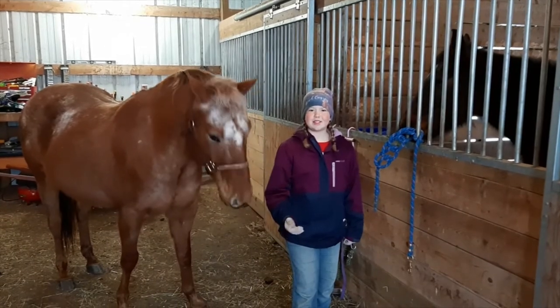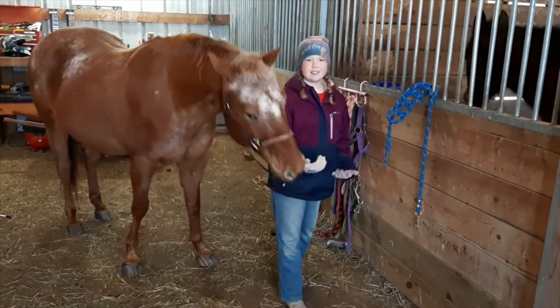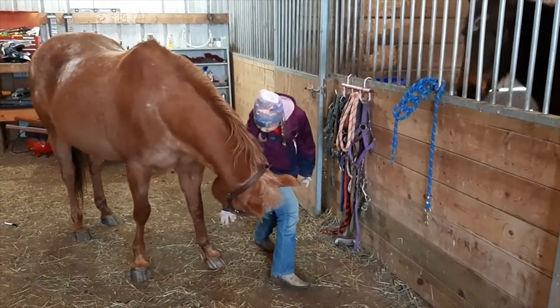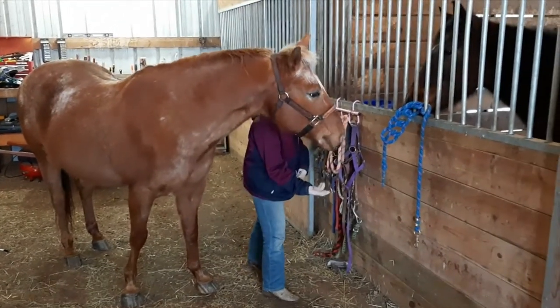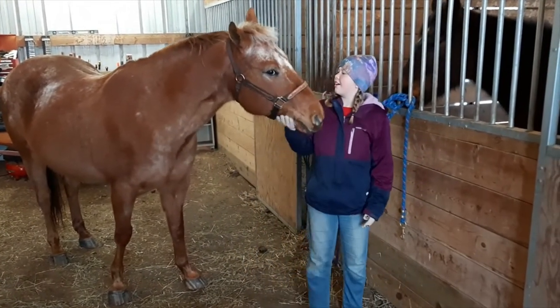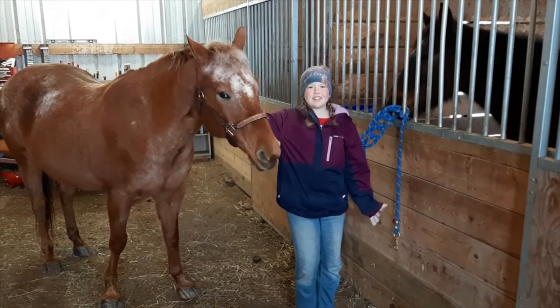Another trick that I taught him was the bow, which he is already kind of doing. This is the first step of it — I go like this and wiggle my fingers, so it's something interesting for him to look at. And it looks like he is bowing his head. That's another super fun trick that I've taught him, and those are the tricks.